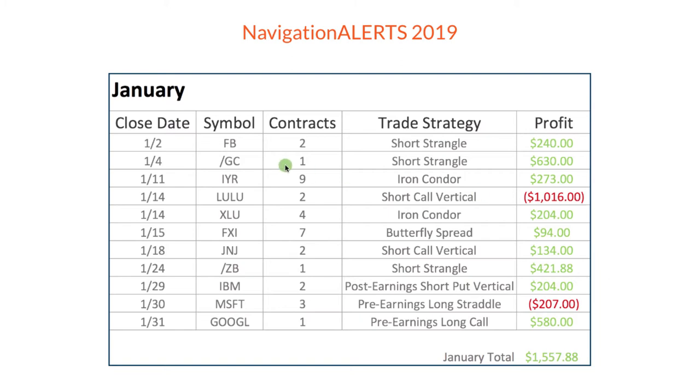Here are the 11 trades that we closed out. Facebook did a short strangle, booked a profit of $240. Gold, short strangle, $630. You can see our two losers were in Lulu, over $1,000, and in Microsoft, about a $207 loser.